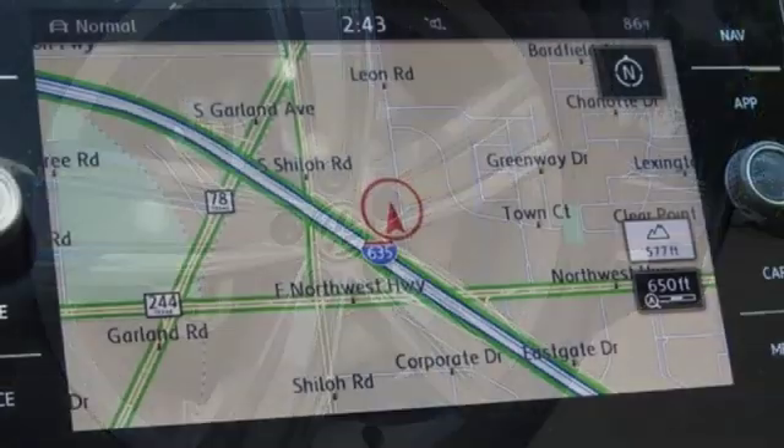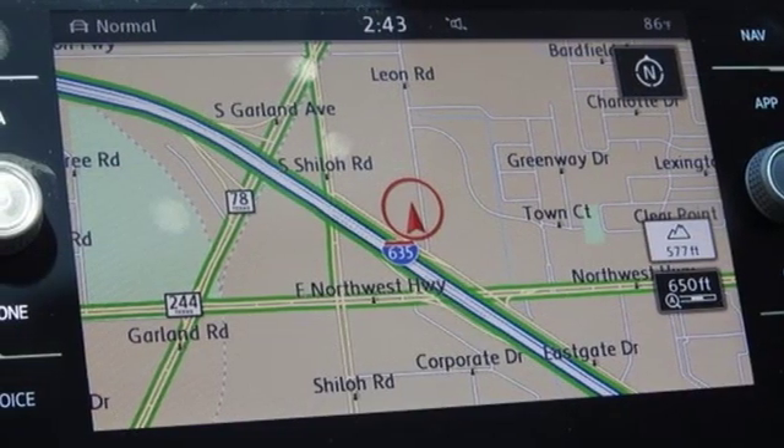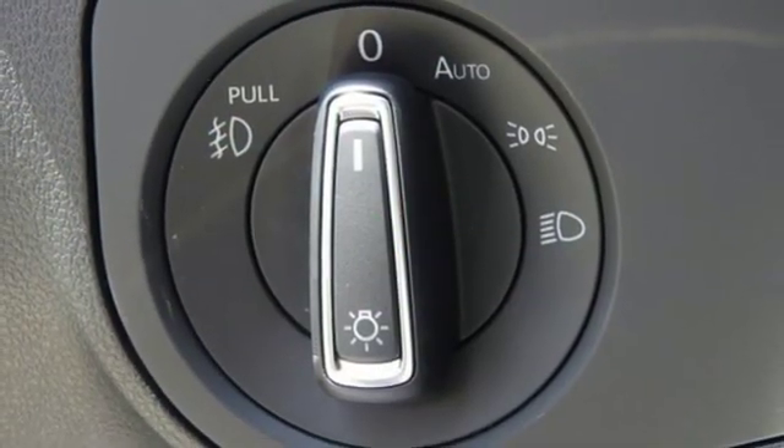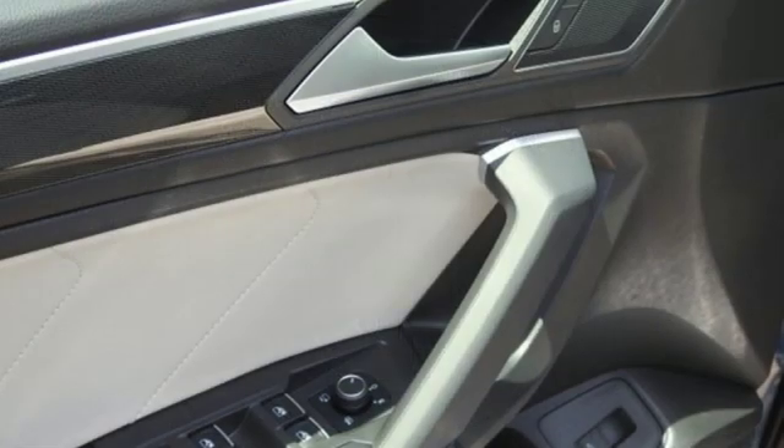Doors and push-button start proximity key. External memory control. Hands-free liftgate. Smartphone wireless charging. And power heated mirrors.